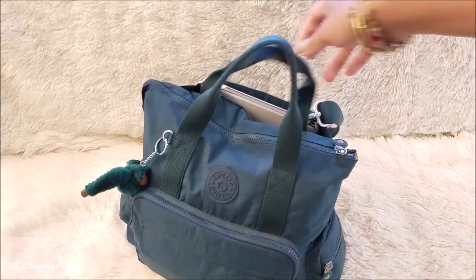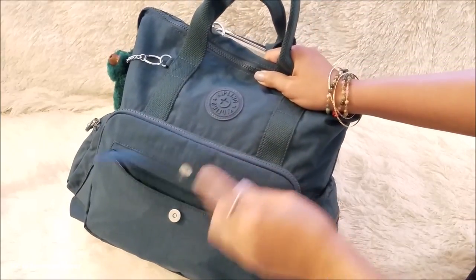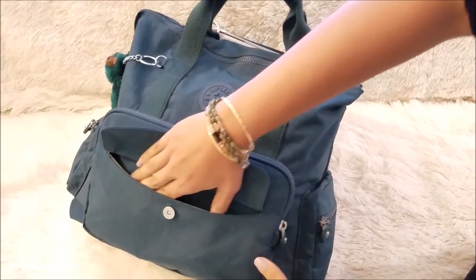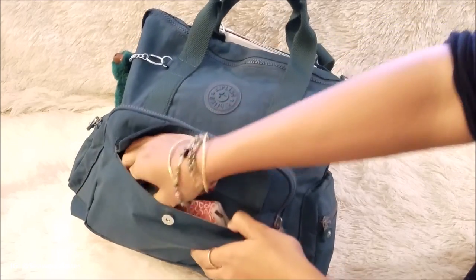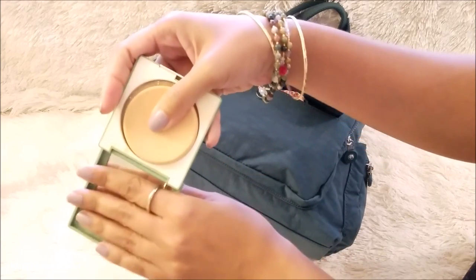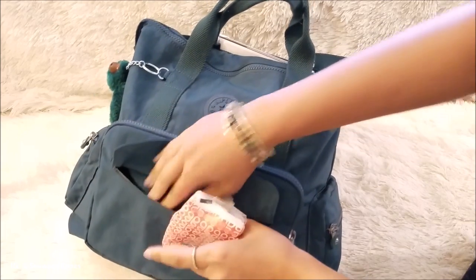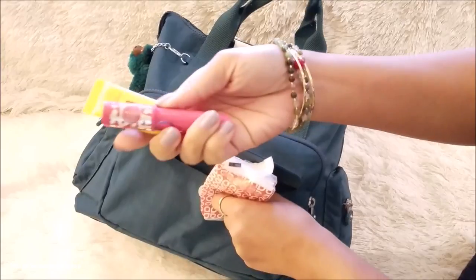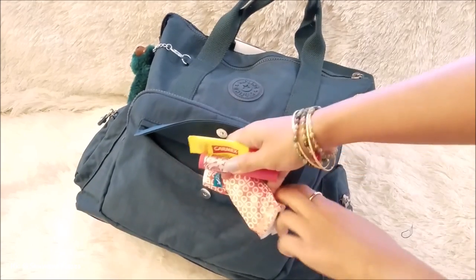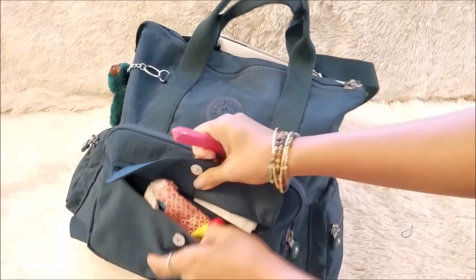In the front compartment, it has this magnetic closure, and this little slip inside is where I hold my cosmetics — like my makeup, my pressed powder — and then I have tissue and some lip gloss. It's pretty much items that I reach for the most that I don't have to worry about finding in the individual pockets or compartments.